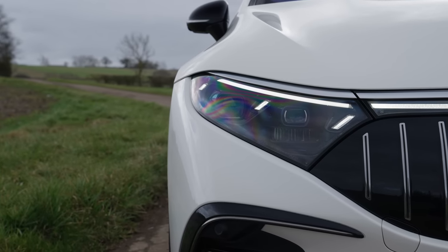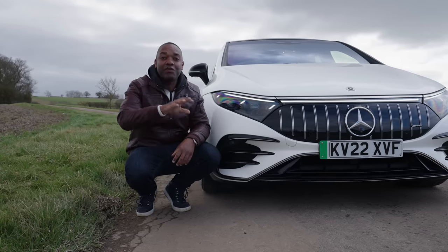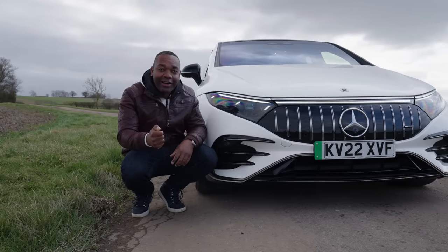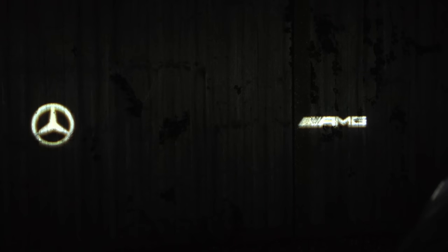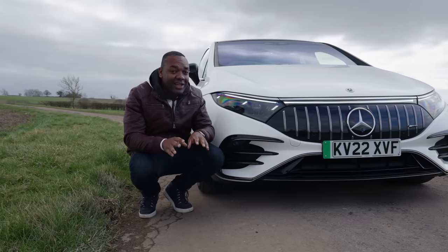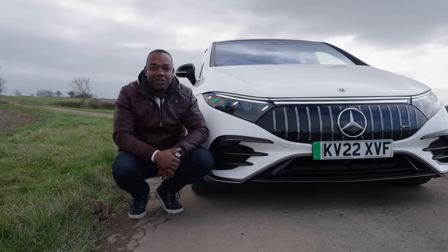Basically, what you've got are two 1.3 megapixel projectors which can project images onto the road ahead of you. When you unlock the car, they can project a digital rain signature or the Mercedes and AMG logos on the floor or a wall in front of the car. It looks amazing. Plus, they light the road up incredibly without dazzling oncoming drivers.